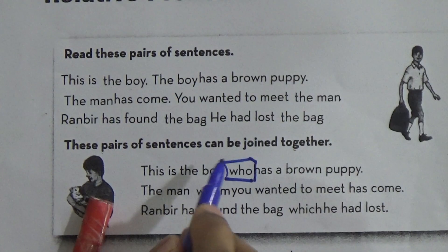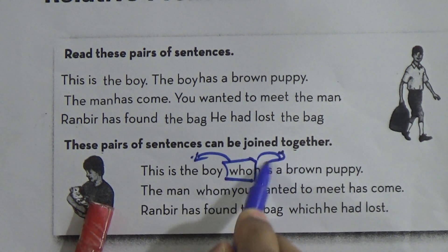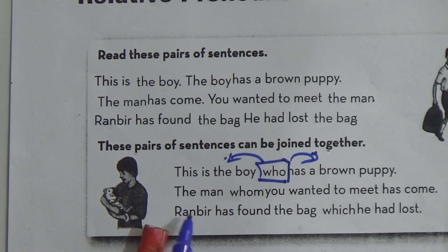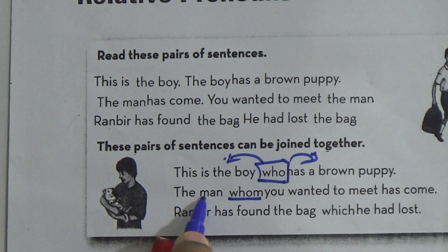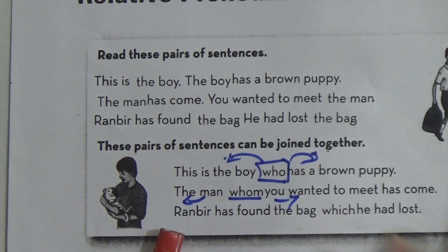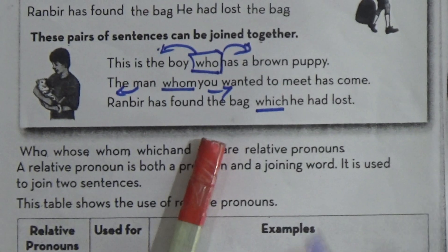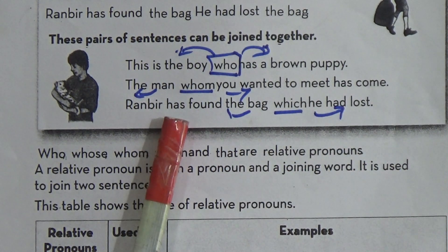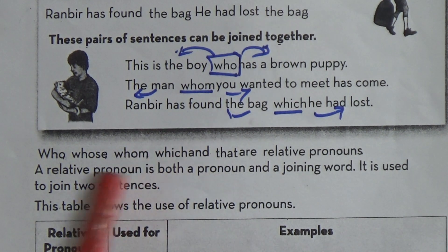By the word 'who', by the relative pronoun 'who', we have joined two sentences. So relative pronoun works like a conjunction. The man 'whom' — 'whom' here joined two sentences, this one and that one. Ronbi has found the bag 'which' — the relative pronoun 'which' joined two sentences there also. So relative pronoun is used like a conjunction, works like a conjunction, and joins two sentences.